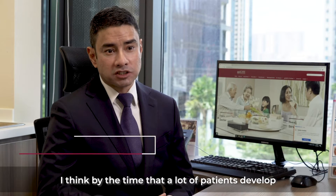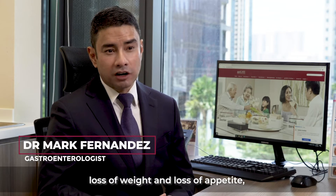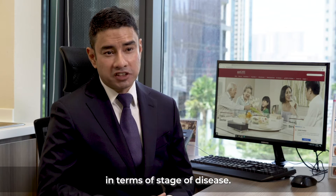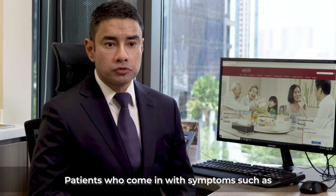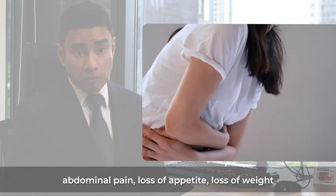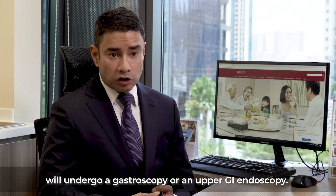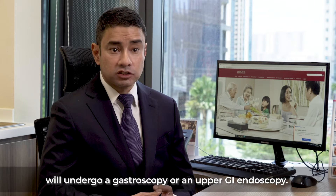By the time a lot of patients develop loss of weight and loss of appetite, they are pretty far along already in terms of stage of disease. Patients presenting with symptoms such as abdominal pain, loss of appetite, and loss of weight will undergo a gastroscopy, or an upper GI endoscopy.